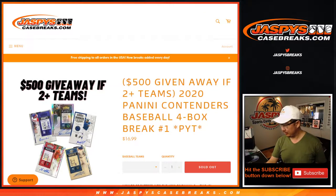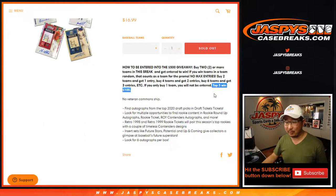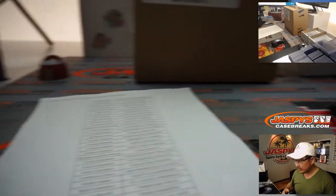Four box break — about a third of a case. Pick your team, number one. And if you bought at least two teams, you got a chance at some major break credit. Top five are going to win $100 break credit. A very big thanks and good luck to all of these wonderful people right here.